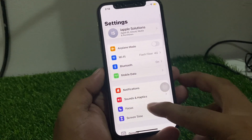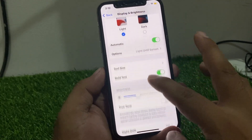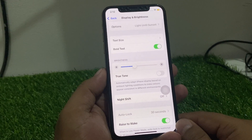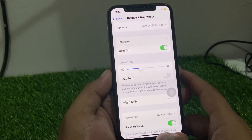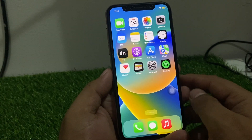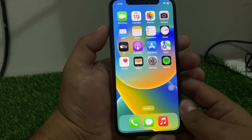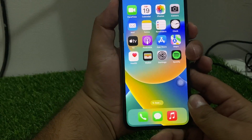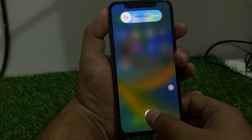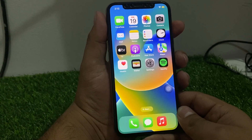Tap on the Settings app, scroll up to find Display and Brightness, then scroll up to find Auto Lock. If auto lock is enabled but not working, go back to the home screen. Reboot your iPhone — press the volume up button, volume down button, then press the power button until you see the Apple logo appear on screen. After rebooting, your auto lock problem should be fixed.